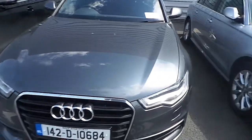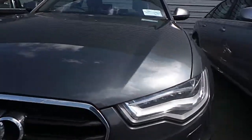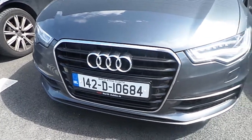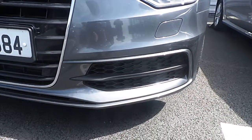Some of the key features on this vehicle include LED headlights with daytime running lights, your Audi signature single front frame grille wrapped in chrome, and exclusive to the S line range, your front and rear sport bumpers with a honeycomb mesh finish.